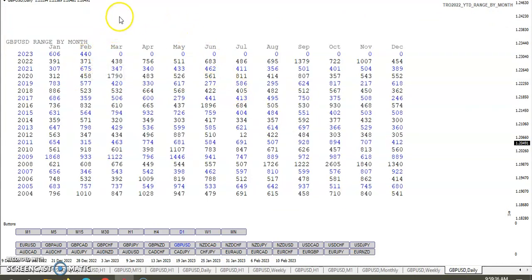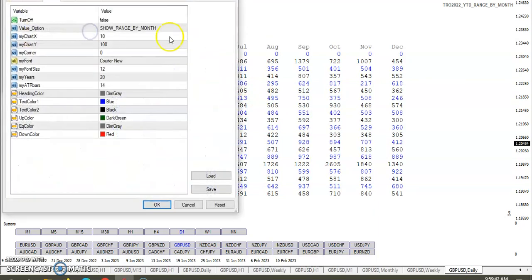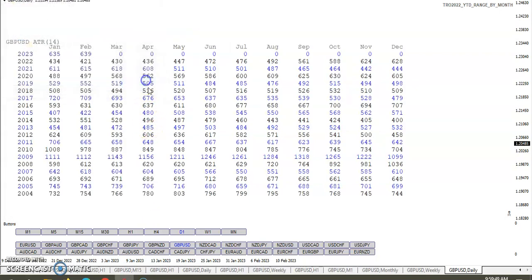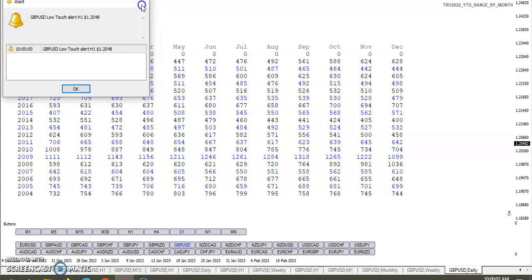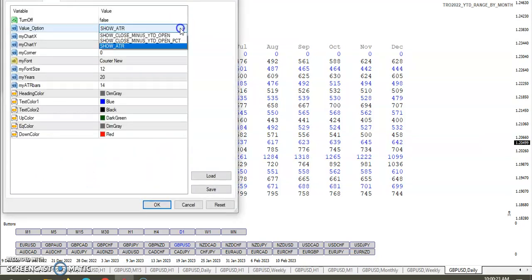Range for the month is 440 pips. Looking at the ATR for the month, it's at 639 — so we still have a couple hundred pips to go one way or the other. We've already beaten February from last year and from the past four or five years, so the ATR is higher. It looks like we should have some more room to move.